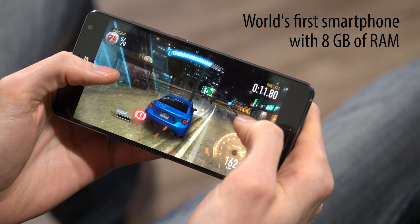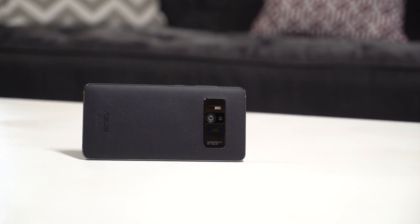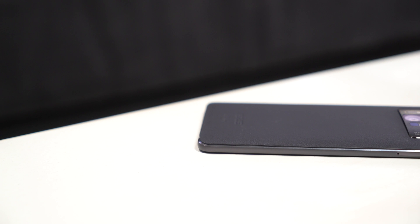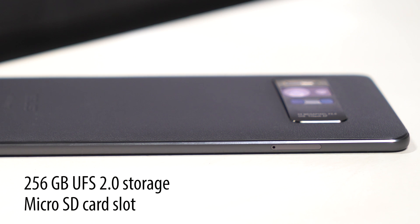With this much going on on the inside, you can count on ultra-responsive augmented and virtual reality experiences. Apps for augmented reality will often need to store 3D models on your phone. To make sure there's room for them and that they can be accessed quickly, the Zenfone AR uses a UFS 2.0 architecture. This is roughly three times faster at fetching data than standard eMMC.